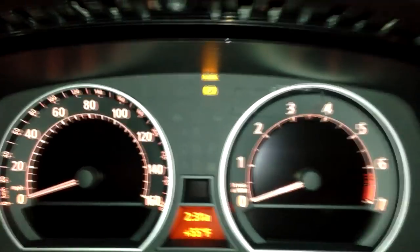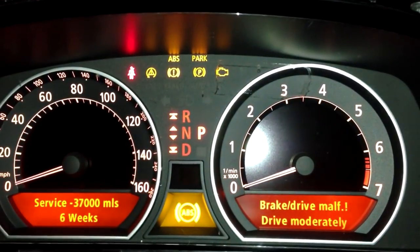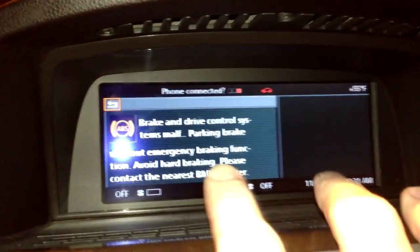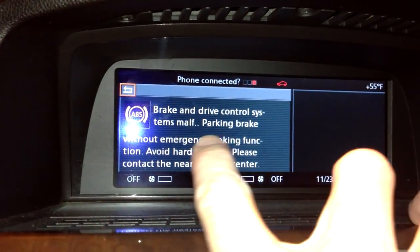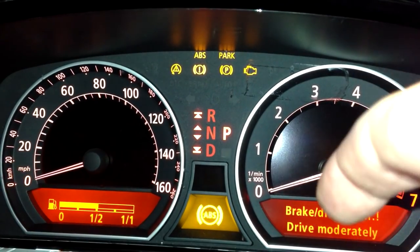Let's go ahead and start the electronics. Without stepping on the gas, just the number two position, key's in it. This is what I'm getting here: brake drive fault, replace brake linings — that's what I needed to do. But now I'm getting this whole brake and drive control system malfunction, parking brake without emergency braking function, avoid hard braking. And I got this ABS thing down here — brake drive malfunction, drive moderately.